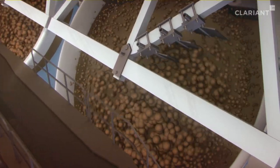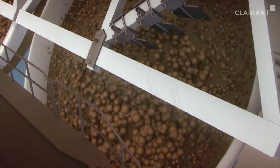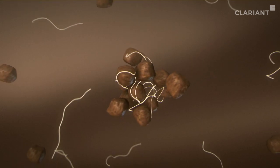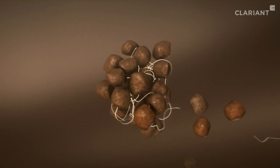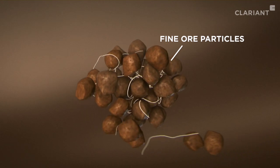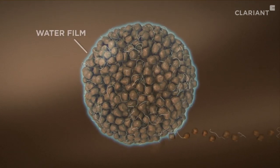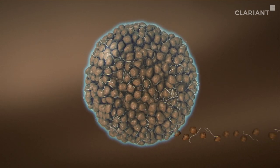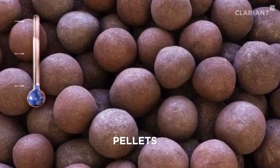Traditionally, binders like bentonite, which is a silica-containing natural clay, have been used for pelletizing. Now, using Clariont's Floatacore PA-8000, the amount of bentonite can be reduced by 70%. Clariont's additive helps very small iron ore particles, called micro fines, travel through the wet slurry and be distributed evenly throughout the pellet, forcing out water and increasing pellet compaction. Thus, in comparison to conventional material, the treated pellets are more robust and less susceptible to cracking and breakage.